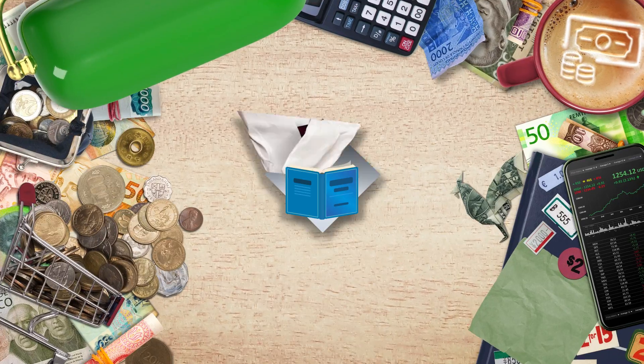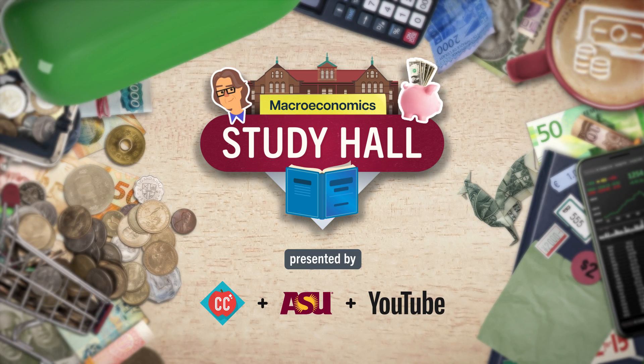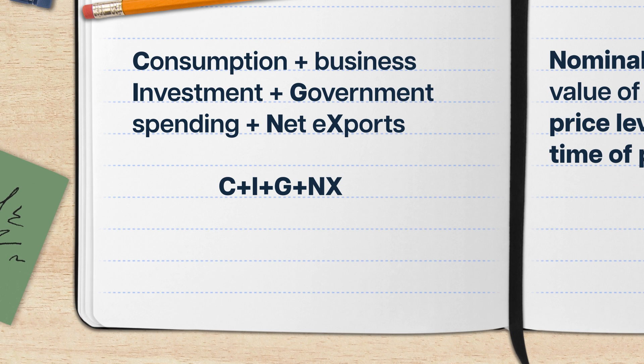Luckily, for economists, there's a better way. Hi, I'm Matt Sofa, and this is Study Hall Macroeconomics. The GDP we've been talking about so far in this course is nominal GDP, or the total value of all final goods and services produced within a country in a given time period, calculated with the prices of the year it was produced. And it's definitely helpful a lot of the time — for one, it's really easy to calculate using the formula C plus I plus G plus NX.